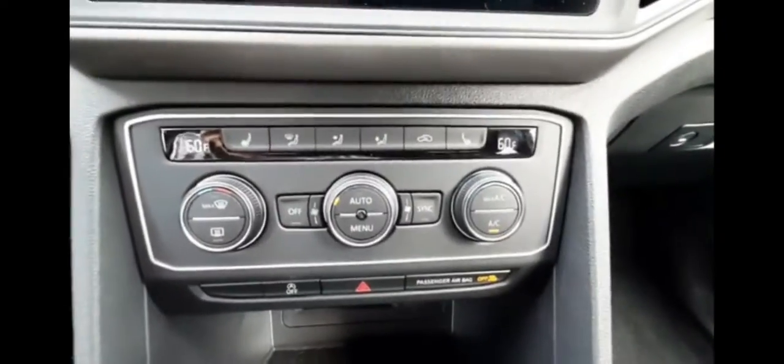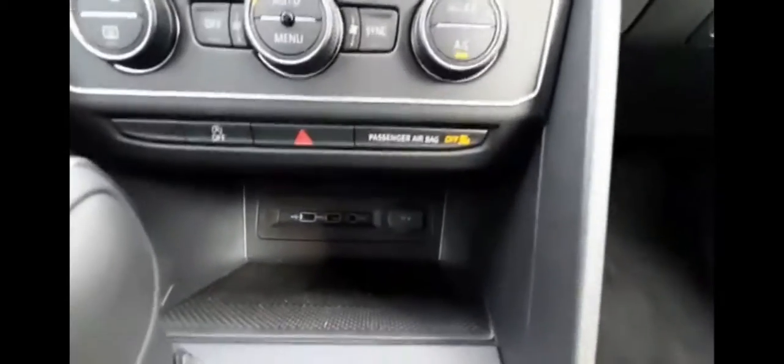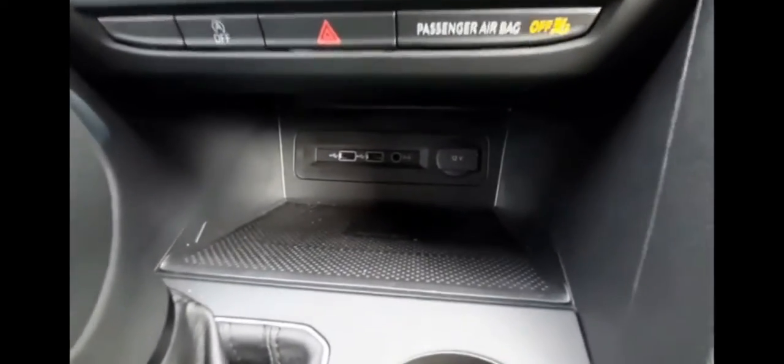It's got dual climate control with heated seats. Down here is the wireless charging station, two USB ports, an aux cord plug-in, and a 12-volt port.